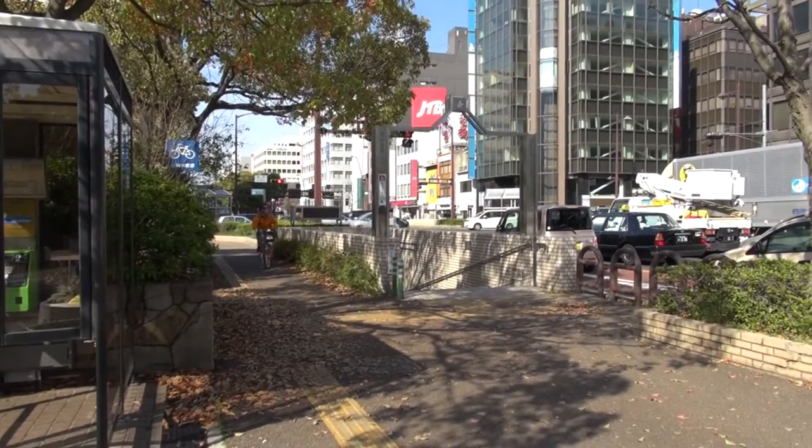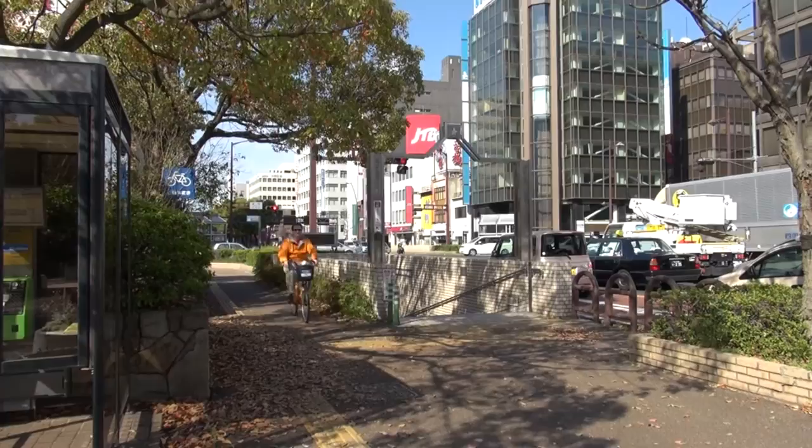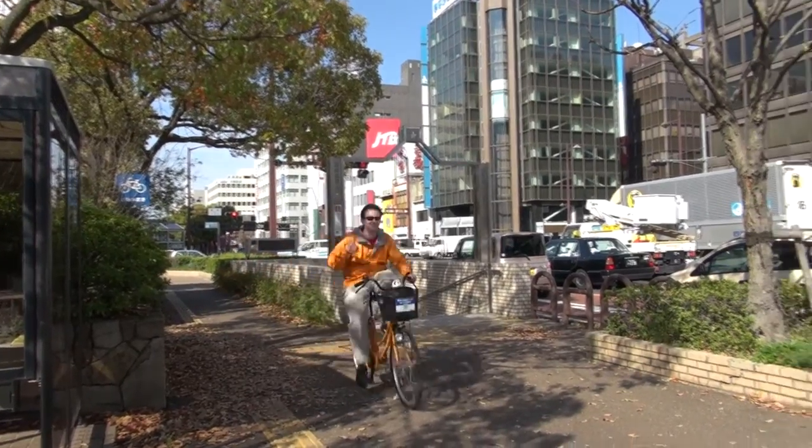So if your travels take you to Takamatsu, definitely rent a bicycle. You can't beat the price, and you'll get some exercise too. Thanks for watching.